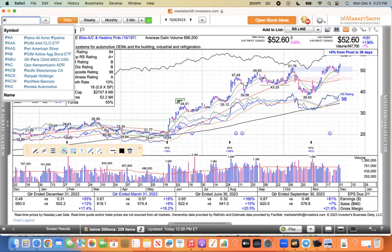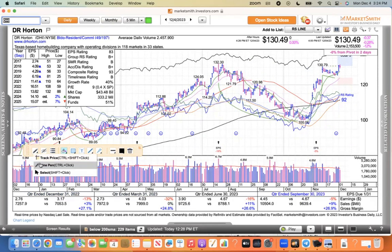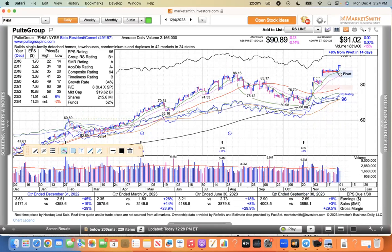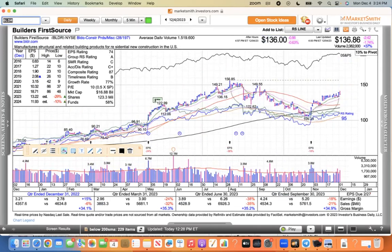Quanta Services — a heavy construction company — set up in a cup-with-handle pattern and had an inside day today. That one looks good as well. The home builders: DR Horton is one of my favorites. You can see this little bull-wedge pattern that it broke out of last week — just a quiet day today. Pulte Homes broke out last week out of this shelf type pattern, broke out Friday and was flat today. Lennar — these ones are pretty similar. That shelf type pattern moved higher, quiet day today. NVR is another one going into the S&P 500 on December 18th with Uber, and it sold off 1.74% today — so no boost from the S&P inclusion for NVR.